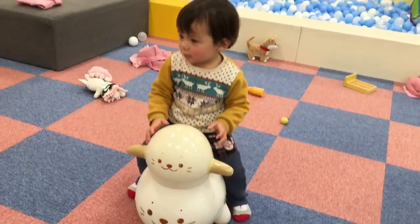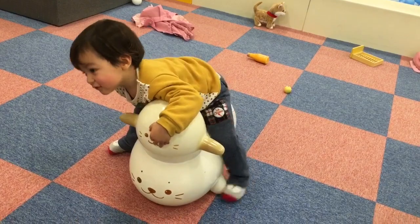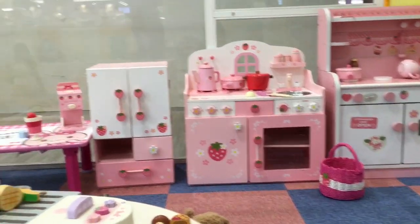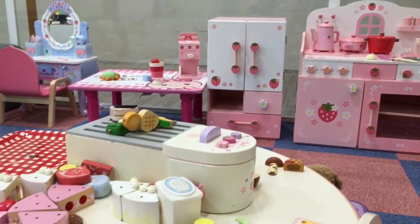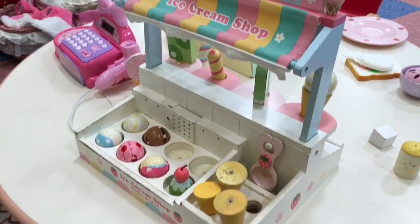That looks fun! It's cute, isn't it? The Shirazan Museum has these really cute kitchens and shop play sets.